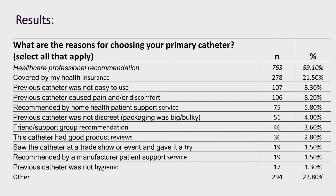We started by looking at what reasons intermittent catheter users use the products that they use. Participants were able to select multiple reasons, which is why the percentages on this slide do not add up to 100. After analysis, we found that the majority of participants selected healthcare professional recommendation as their reason for using the catheter that they use.